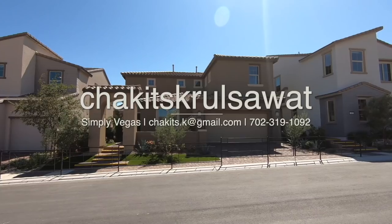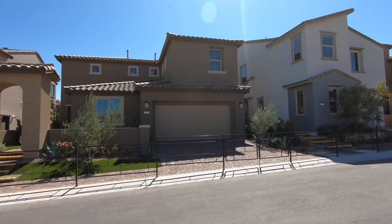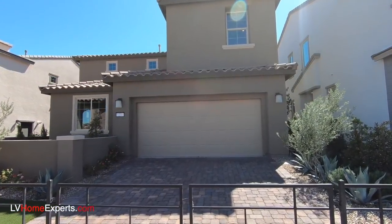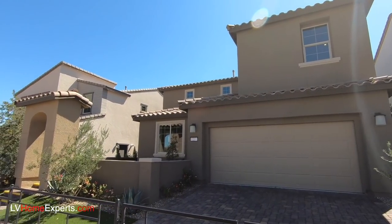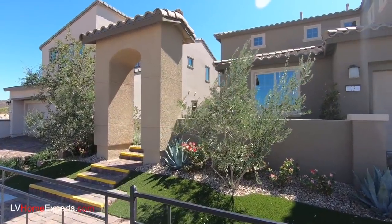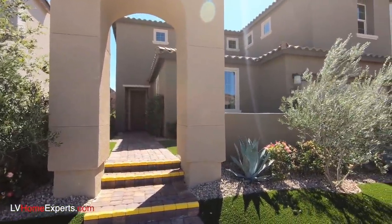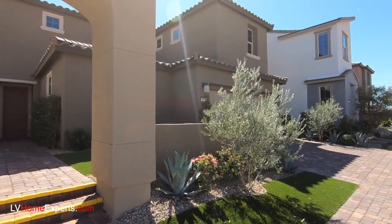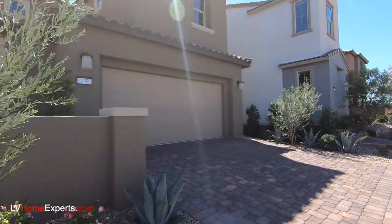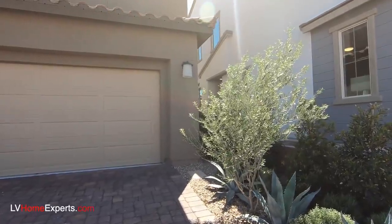This is Chuck, it's Chris Wat with Simply Vegas, your Las Vegas realtor. Let's check out Plan Number Five by Woodside Homes — this thing is pretty gorgeous. This is a two-story home at 2,281 square feet, and you do have an option to upgrade the floor plan to 2,538 square feet. You have an option anywhere from three to five bedrooms on this one.